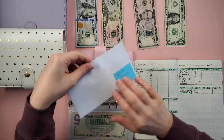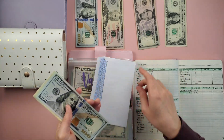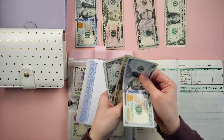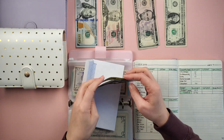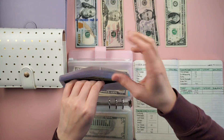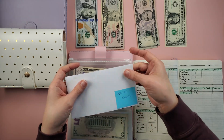Next is special events — we're not adding anything. It's a new category for us, but in special events we have $123. This is for concerts, festivals, that sort of thing. I will be getting a new envelope for that.